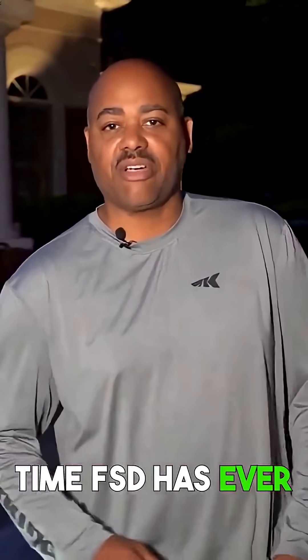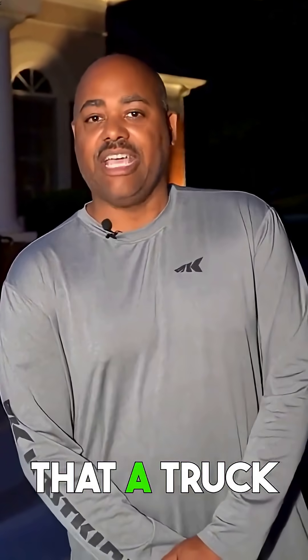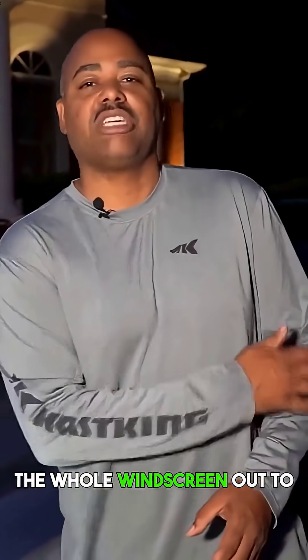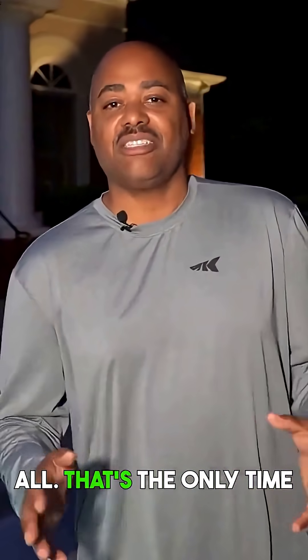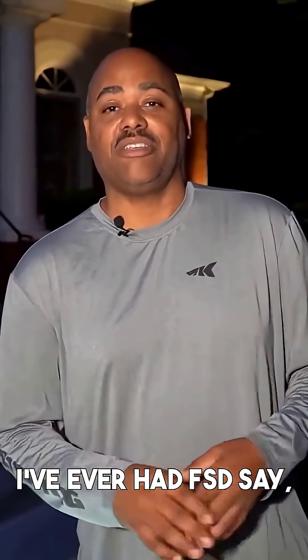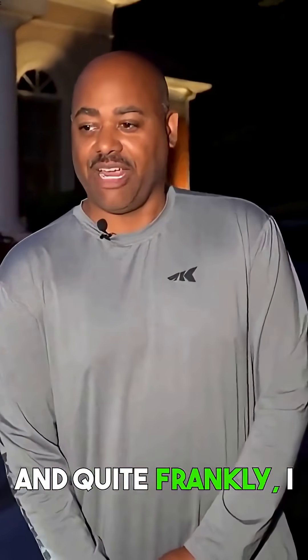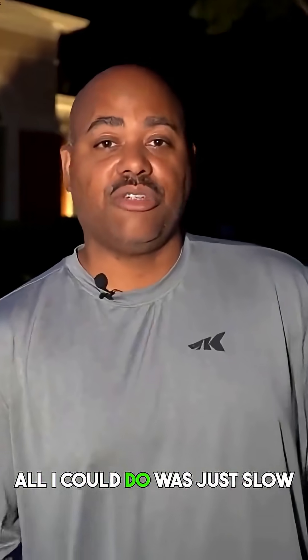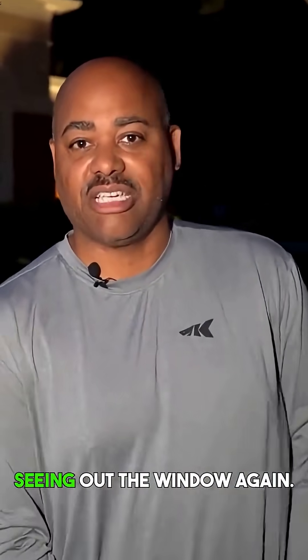The only time FSD has ever cut out on me is when it was raining so hard that a truck came by, hit a puddle of water, and washed the whole windscreen out to the point that there was no visibility out the front windscreen at all. That's the only time I've ever had FSD say, 'You know what, I give up, I'm done — you take the controls.' And quite frankly, I don't blame it, because I couldn't see out the window. All I could do was slow down and go in a straight line until I could start seeing out the window again.